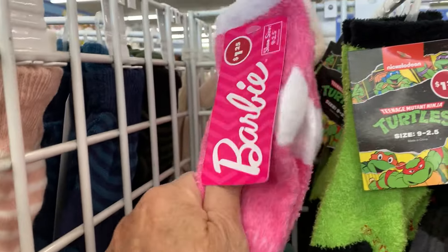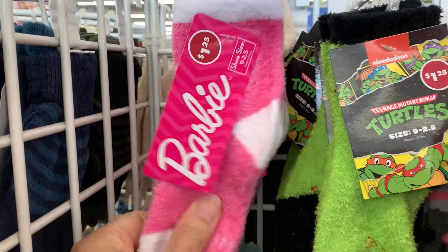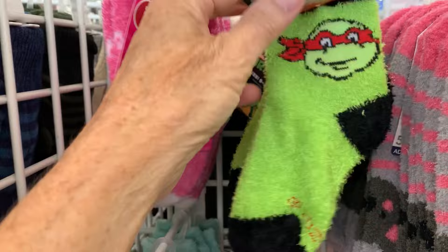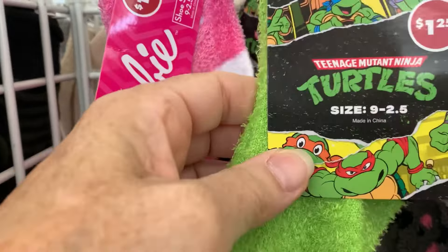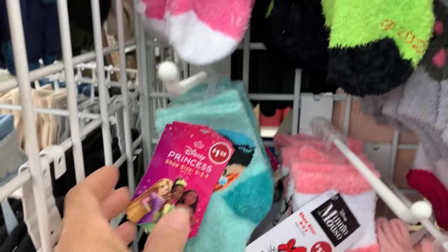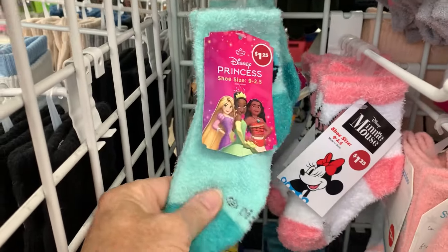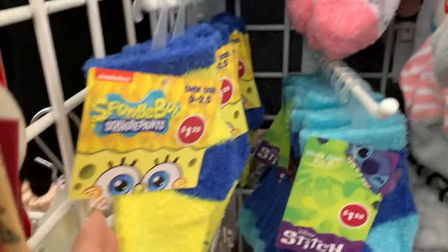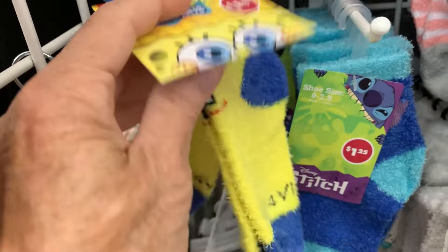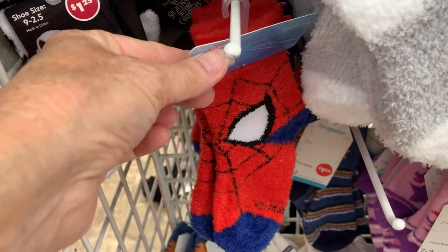And then these are kids' sizes, little kids' sizes — one pair of fuzzy socks. Barbie, Ninja Turtles. These are sizes 9 to 2½. Disney Princesses. Minnie Mouse. Really nice quality socks. SpongeBob and Stitch. And of course Spider-Man.